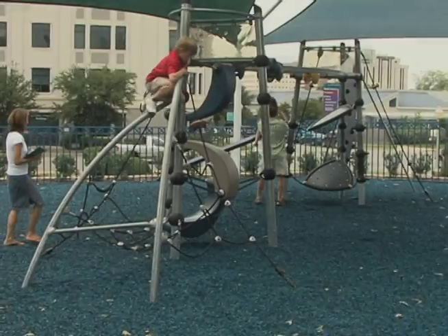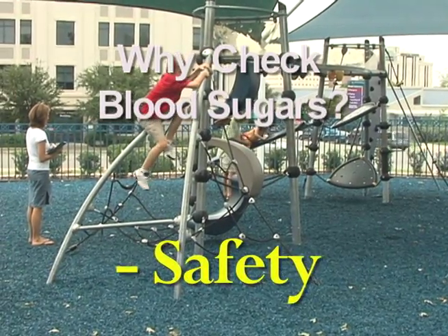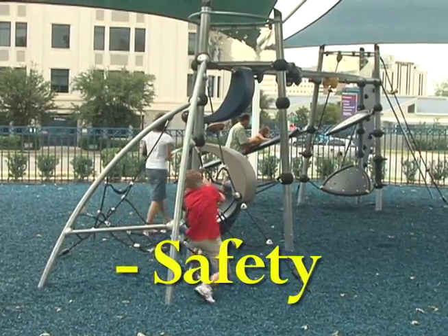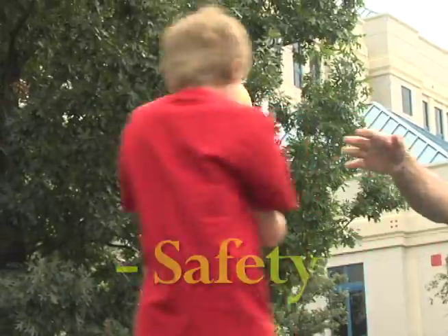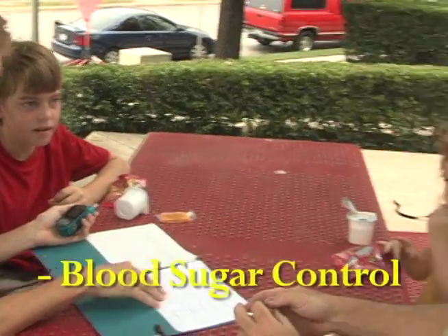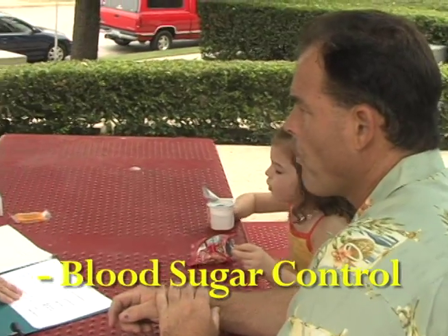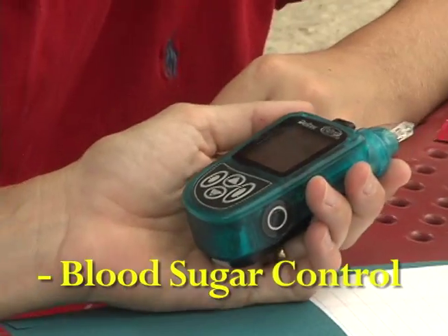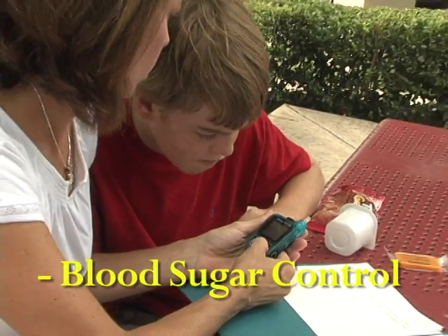So why do you need to check blood sugars? Safety is a big reason. Frequent blood sugar checks help identify low blood sugars — almost no one feels all low blood sugars that happen. Blood sugar control is another reason. Checking a blood sugar is the only way to know if you're getting the right amount of insulin. Use the information you get to make the right changes, and your blood sugar will improve.